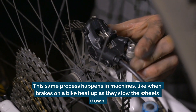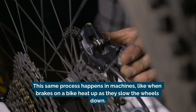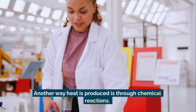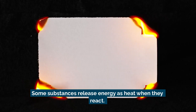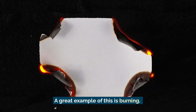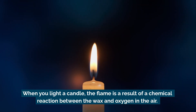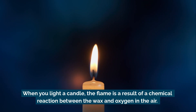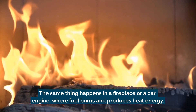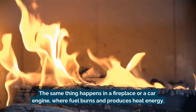This same process happens in machines, like when brakes on a bike heat up as they slow the wheels down. Another way heat is produced is through chemical reactions. Some substances release energy as heat when they react. A great example of this is burning. When you light a candle, the flame is a result of a chemical reaction between the wax and oxygen in the air. The same thing happens in a fireplace or a car engine, where fuel burns and produces heat energy.